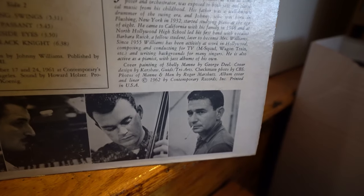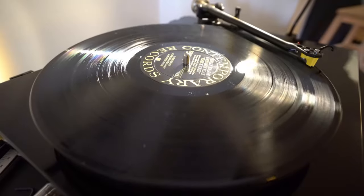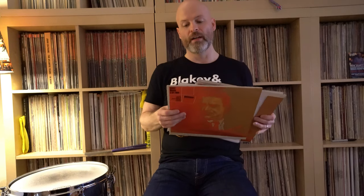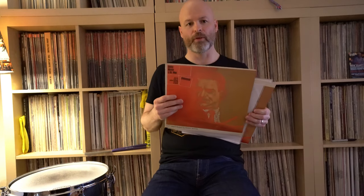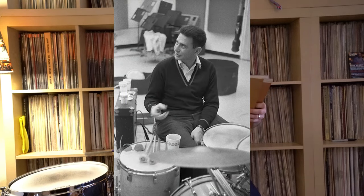This is a West Coast, Los Angeles-based label. Shelly was an LA-based drummer, although he grew up in Midtown New York. After he got off the road with Stan Kenton in the early 50s, he sort of stayed in California and made his life out there. This is a record he recorded in 1961 called Checkmate. It's interesting — it's actually all music written by John Williams, the famous film composer, long before he was famous. It was written for a short-lived TV show, I think a cop or mystery show, called Checkmate.